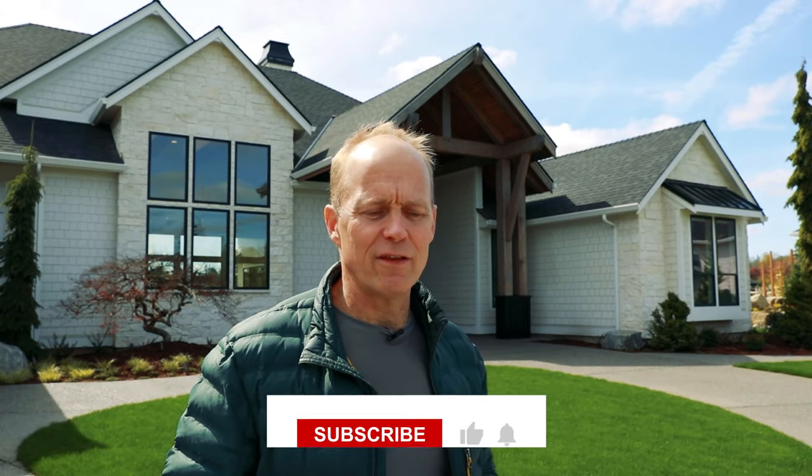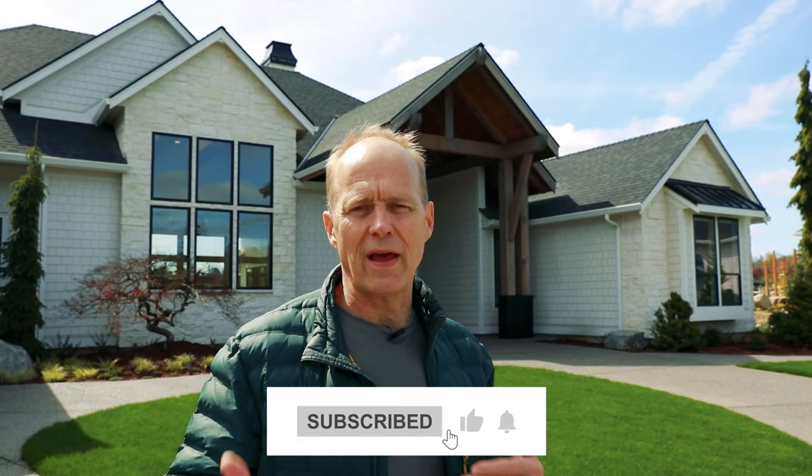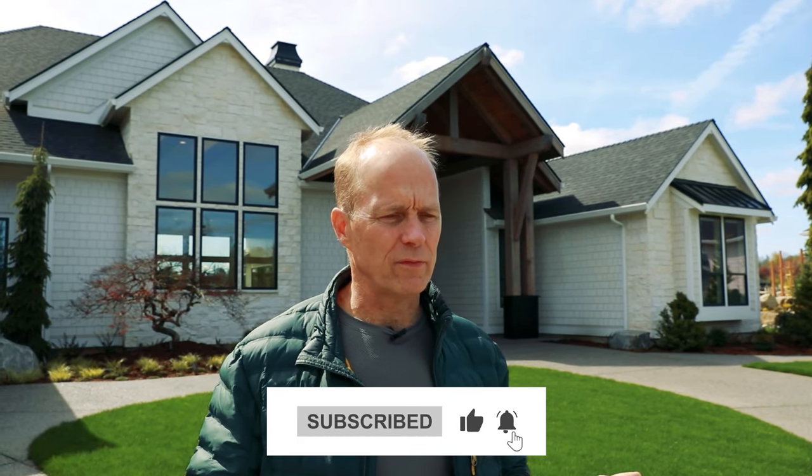Thanks again for watching. Hit that subscribe, hit that like — it helps us move forward, do the videos, and get more content on the web. If you're not a book reader, go to our website where there are a lot of tips. It's not as concise or easy as the book, but there are a lot of tips on understanding who you are, what you want, and how you want to get there — for you, the visionary, defining your journey.